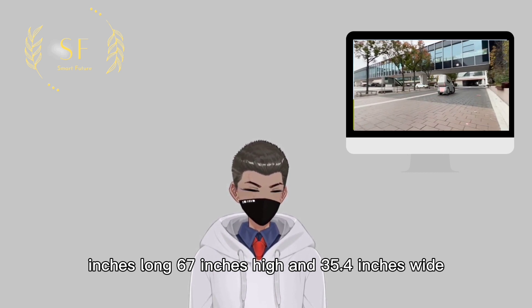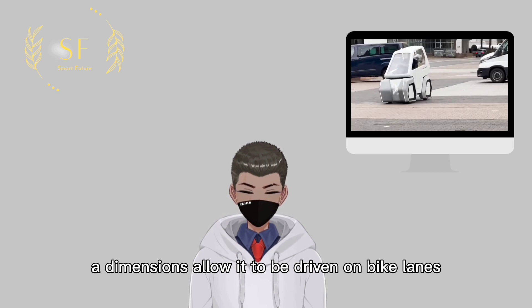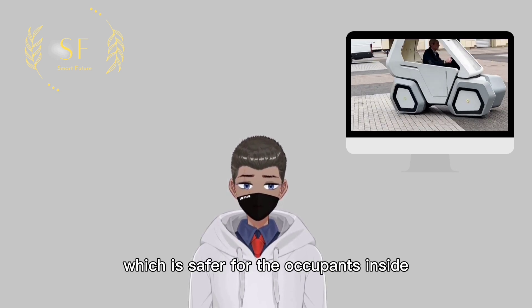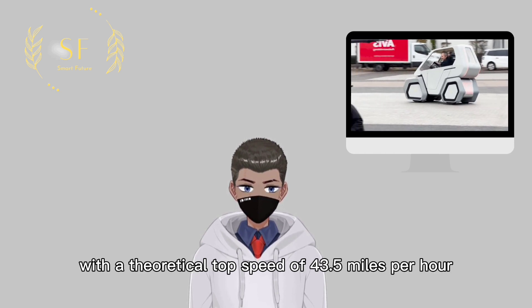Oila is a four-wheeled, two-seater miniature electric vehicle measuring 90.5 inches long, 67 inches high, and 35.4 inches wide. These dimensions allow it to be driven on bike lanes, which is safer for the occupants inside, but it can also be driven on the road with a theoretical top speed of 43.5 miles per hour.